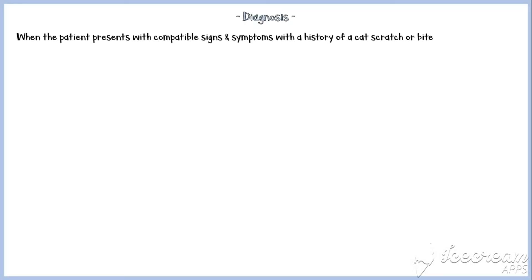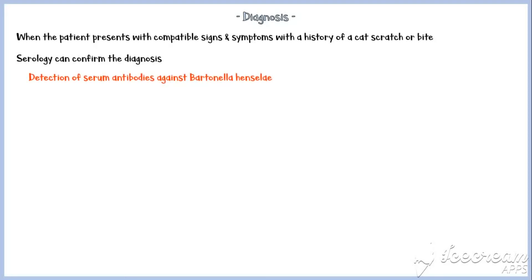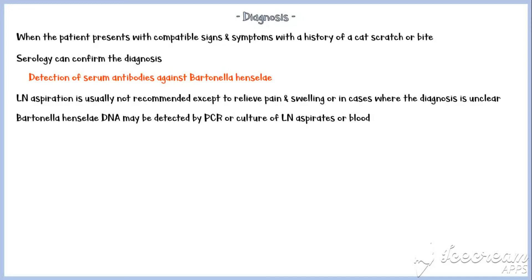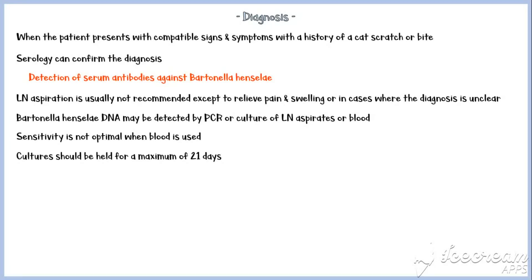Cat scratch disease is diagnosed when the patient presents with compatible signs and symptoms with a history of a cat scratch or bite. Serology can confirm the diagnosis by detection of serum antibodies against Bartonella henselae. Lymph node aspiration is usually not recommended except to relieve pain and swelling or in cases where the diagnosis is unclear. Bartonella henselae DNA may be detected by PCR or culture of lymph node aspirates or blood. However, sensitivity is not optimal when blood is used. As Bartonella henselae grows very slowly, cultures should be held for a maximum of 21 days.